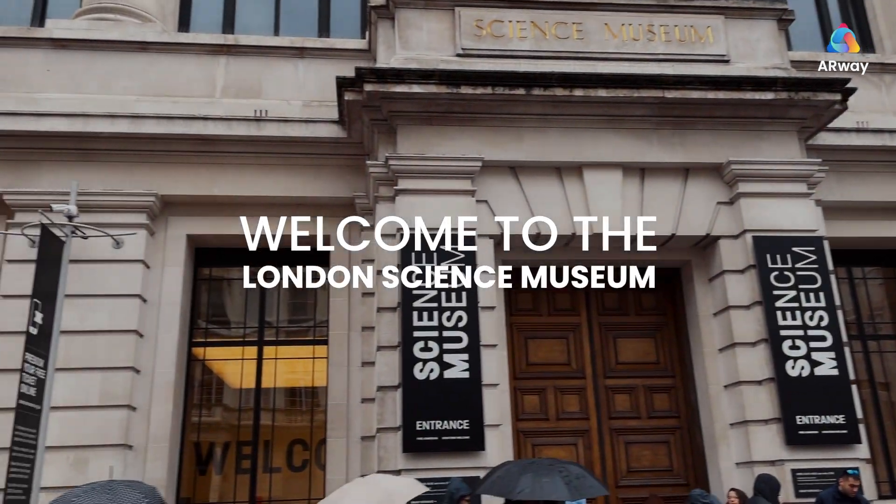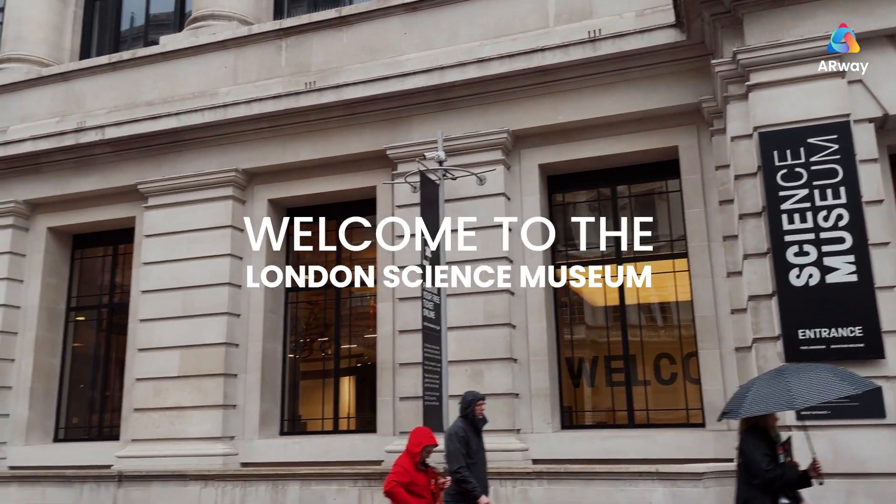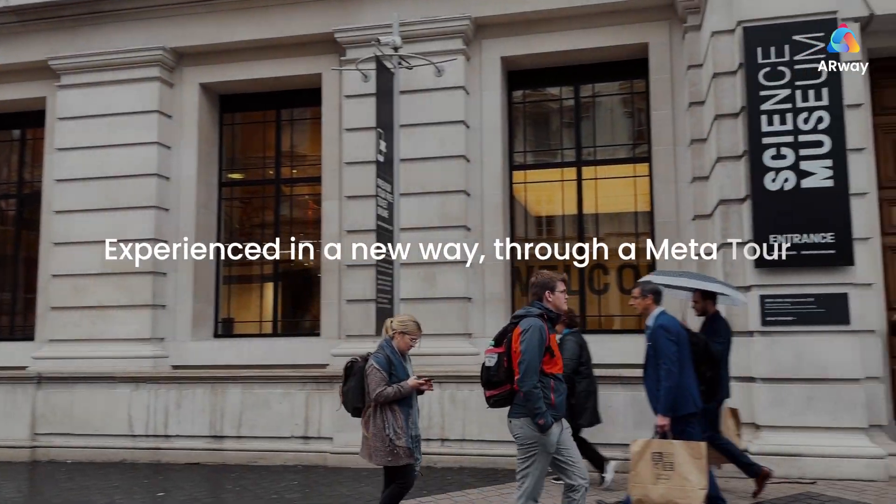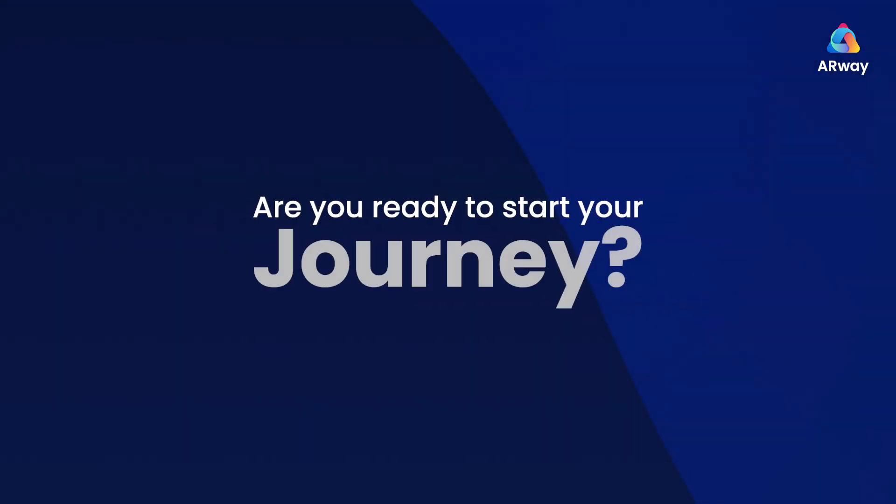Welcome to the London Science Museum, experienced in a new way through a metatour. Are you ready to start your journey?